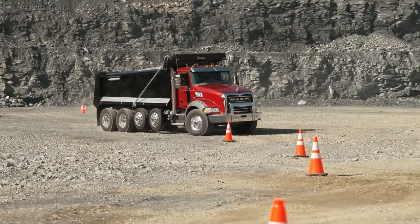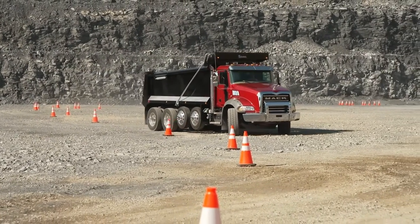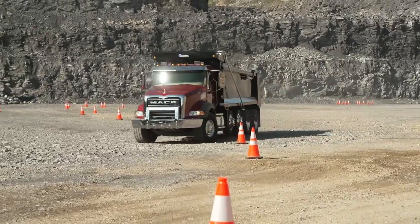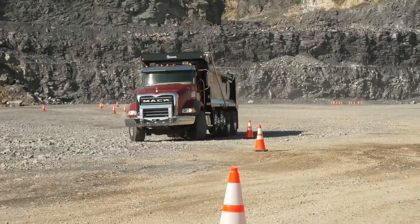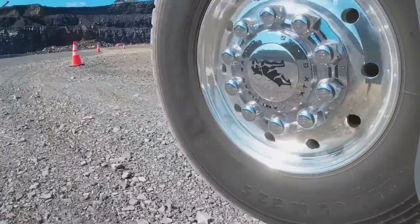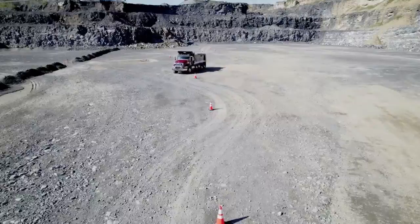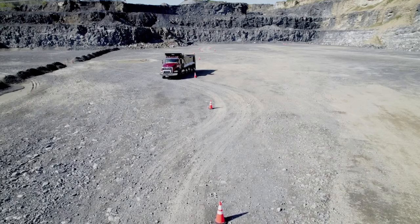Construction trucks might just be the perfect application for Command Steer. Mack's standard power steering already does a fine job with the 20,000-pound steer axles and big 425 tires, but the difference between standard power steering and Command Steer is a bit like the difference between power steering and armstrong steering.